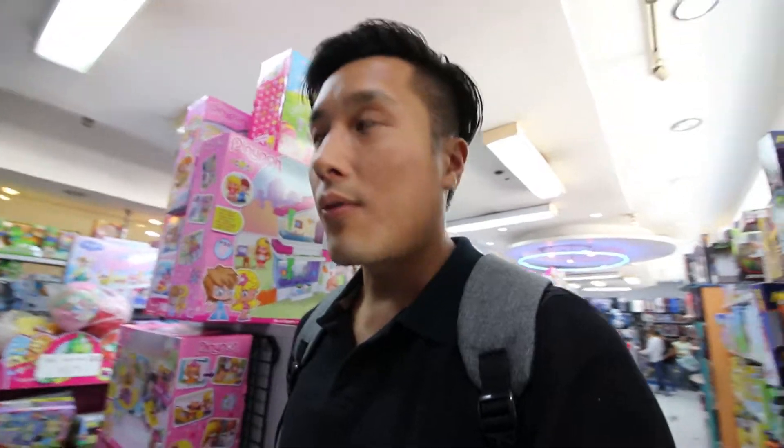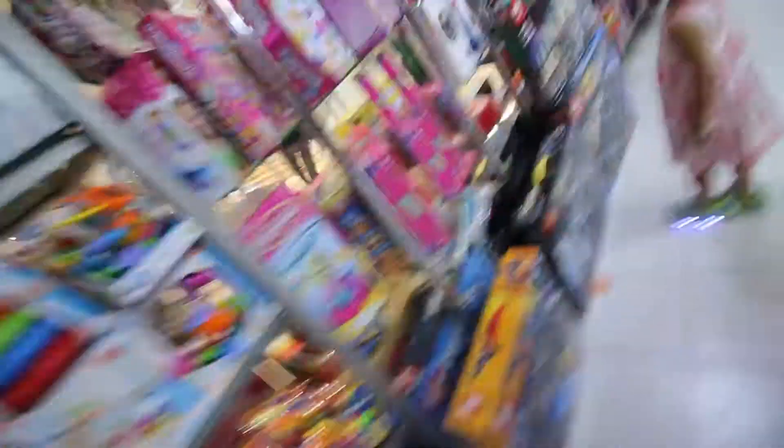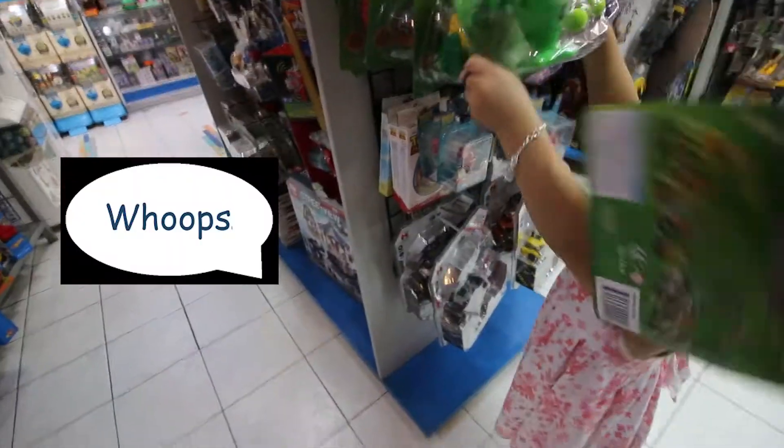Alright, we're back here again on the third floor, same place where we started, trying to find a toy to buy for Megan's cousin. I'm not sure which one — it's hard to find one in here. I think my wife will take care of it. Hopefully you enjoyed this quick video of what Green Hills is all about and where the toy shops are.